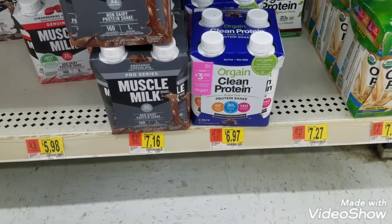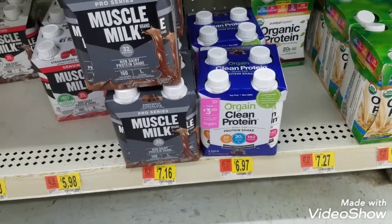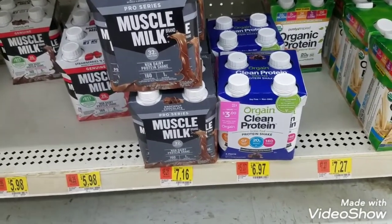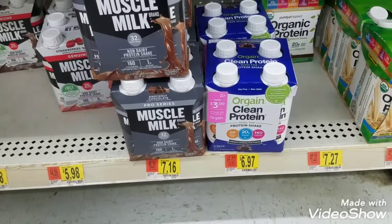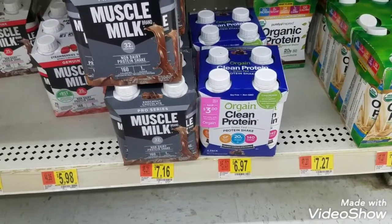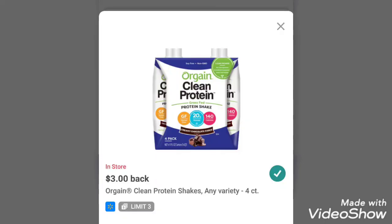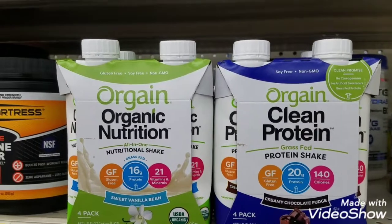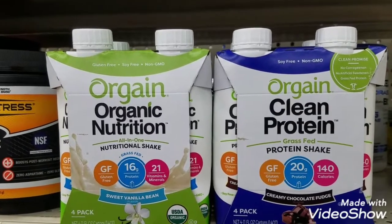I found the Clean Protein Shakes alongside all the other protein shakes — paleo, keto, and everything else. This one is $6.97. There is a peelie for $3 off, so it's going to be $3.97 out of pocket. And there is a $3 Ibotta rebate, so the net cost for this four-pack is going to be $0.97. These two protein shake purchases also qualify for an Ibotta bonus — when I purchase both, I'm going to get an additional $1 Ibotta promotion.